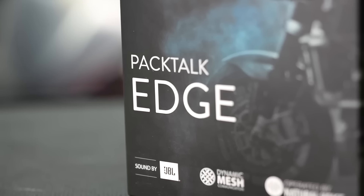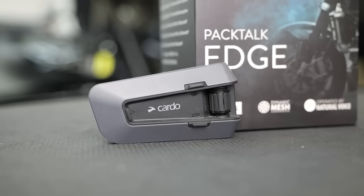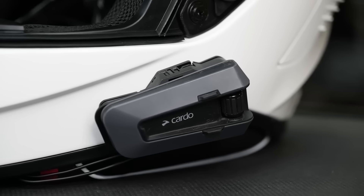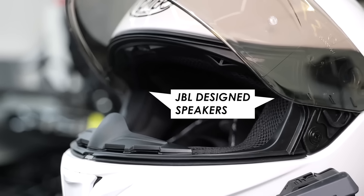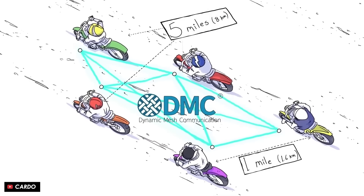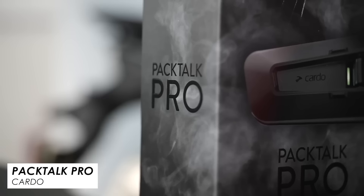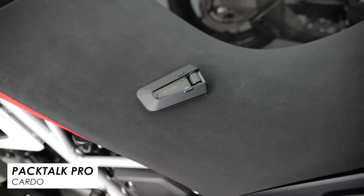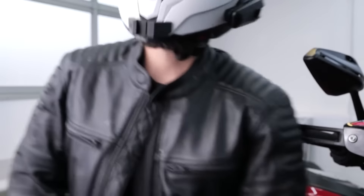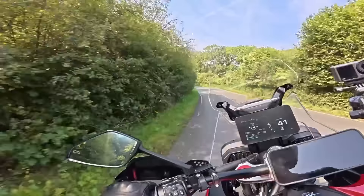A massive thanks to Cardo for supporting the channel and sponsoring this video. To make use of the TFT displays and connectivity, you're best off with a Bluetooth headset to pipe music and calls straight into your lid. Cardo are the best in the business — we use both their Packtorque Edge and Packtorque Pro. Both offer excellent JBL sound quality, brilliant noise gating, and their dynamic mesh communication system for up to 15 riders with a mile between each. The Packtorque Pro also offers crash detection, which is a great peace of mind. Check the links in the description to find out more.